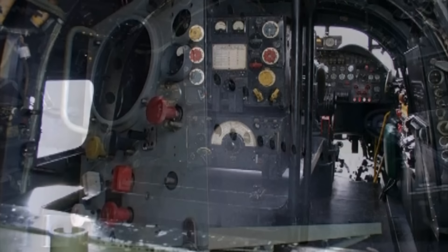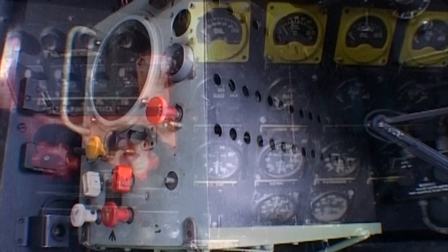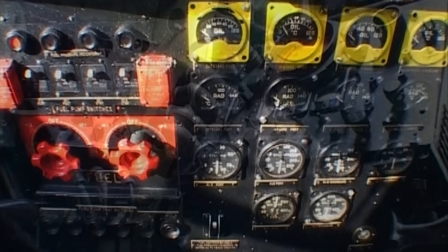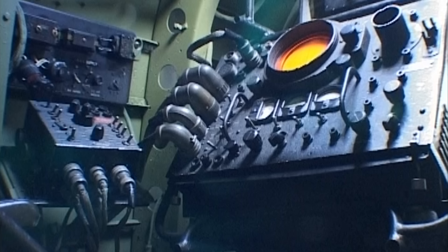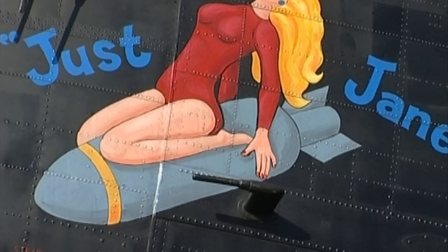Again standing proud, the aircraft became the much-admired gate guardian of Scampton. But this, as we now know, wasn't to be the end of this bomber's dramatic story, and the Lancaster's future came into question yet again when the 10-year loan period to RAF Scampton expired. This time, however, interest in the Mark VII Lancaster was not hard to find, and after being completely dismantled and rebuilt, she's here at East Kirkby, where we can now enjoy her in full glory.